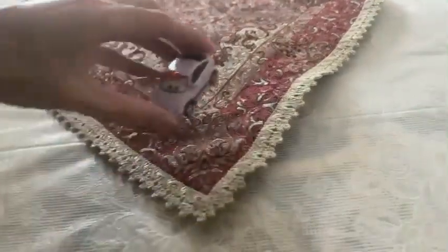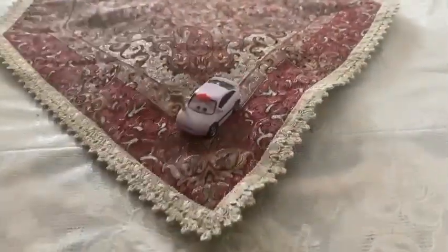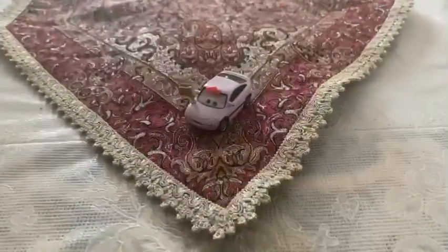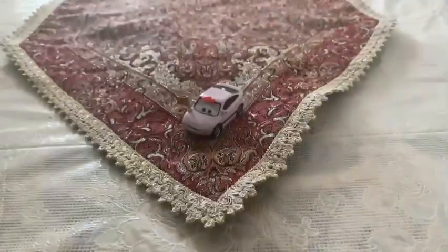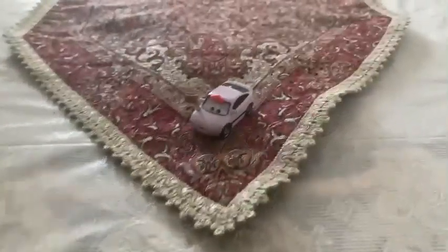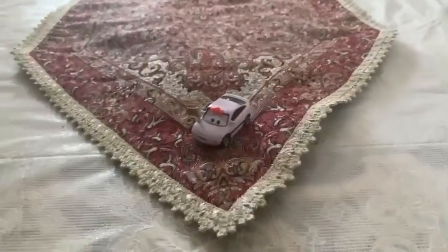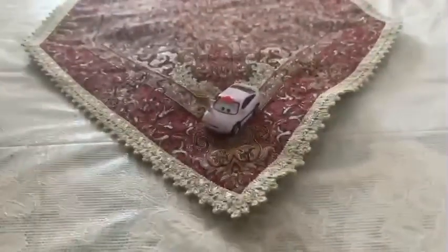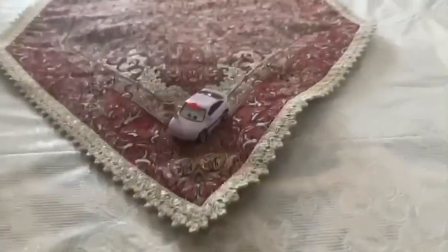So there we have it guys — here is the pink car which is the biggest fan of Lightning McQueen: Wilmer Flats. I hope you guys enjoyed this video. Please subscribe, stay in touch, like this video, comment below, and see you guys in the next video on my channel. Bye!